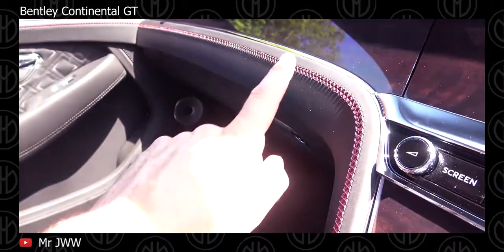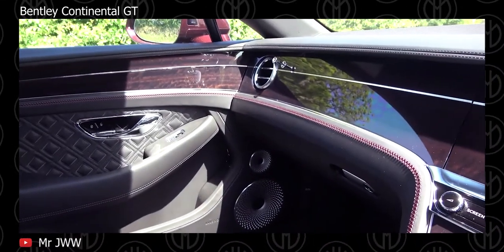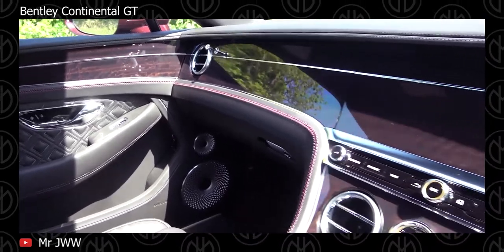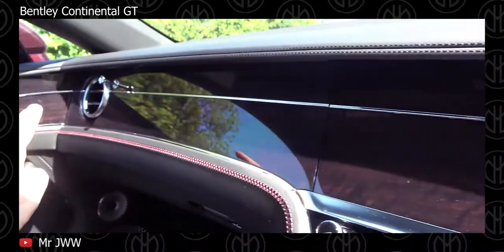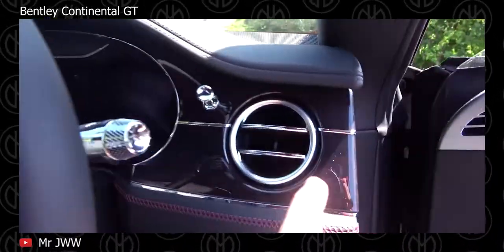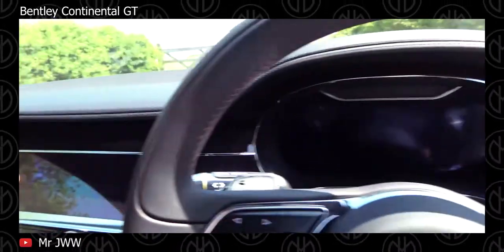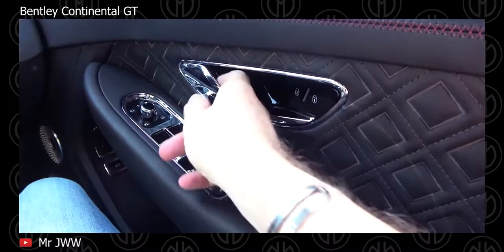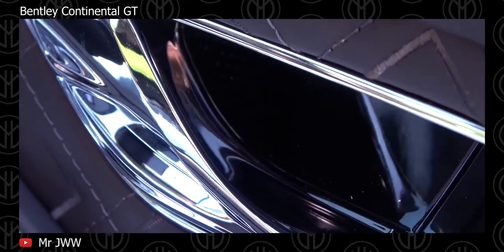As standard, every version of the Continental comes with LED matrix adaptive headlights and heated power-adjustable front seats. You also get dual-zone climate control, remote keyless entry, rain-sensing wipers, a park assist system with parking sensors, soft-close doors, cruise control, a powered trunk, and a rear-view camera. Optional extras include heated and ventilated massaging seats, a heated steering wheel, adaptive cruise control with forward collision warning and automated emergency braking, traffic sign recognition, ambient lighting, lane keep assist, a night vision camera, a heads-up display, a surround view camera, wireless charging, rear cross-traffic alert, a hands-free trunk, and on the W12, a panoramic glass roof.